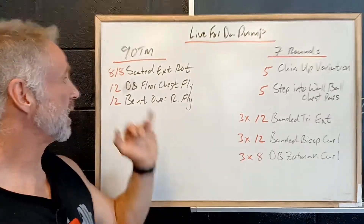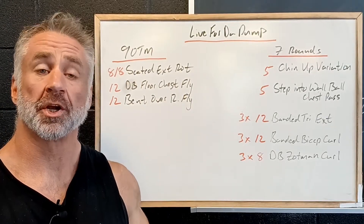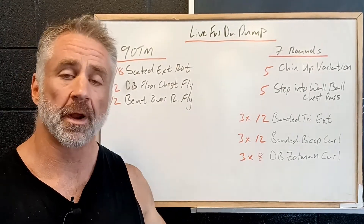So we got nine on the minute, eight reps per side, seated external rotations — working on good shoulder stability — then 12 reps dumbbell floor chest fly, lying on the ground, opening right up.